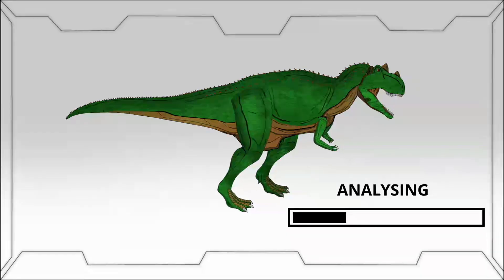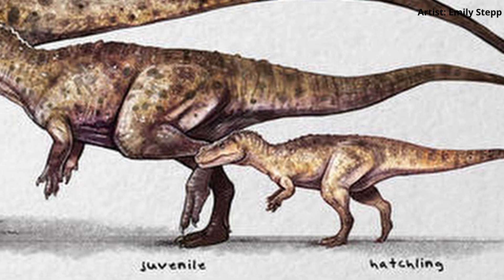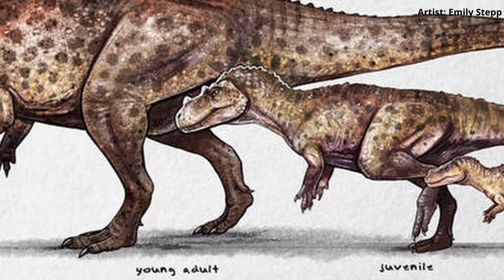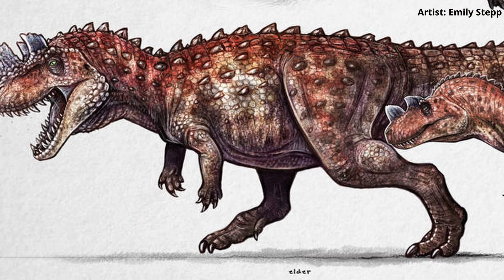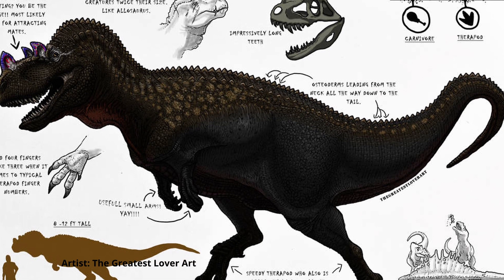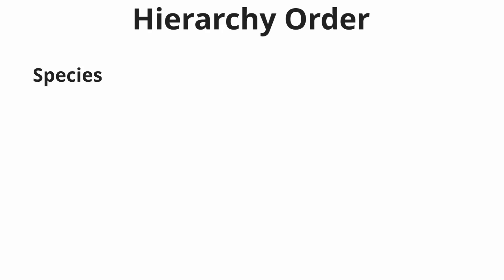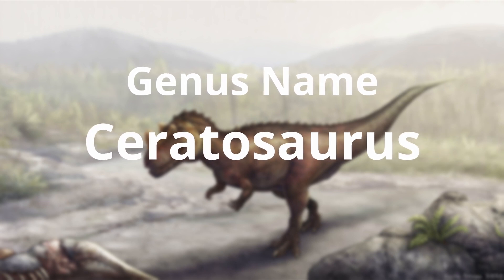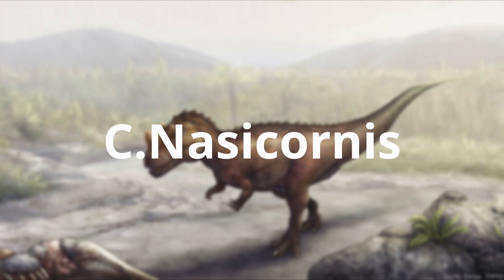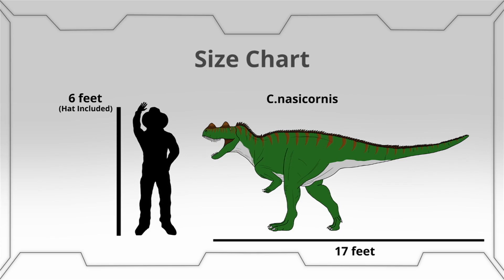Now that we know where the Ceratosaurus lived, we can begin to analyze this apex predator. Whilst it is easy to look at the Ceratosaurus and draw conclusions, we first need to clarify some points of discussion. The first is the genus name of Ceratosaurus. When this dinosaur was first discovered in 1883 by Marshall Parker Felch, it was assigned the genus name Ceratosaurus, and the specimen was named C. nasicornis. This particular dinosaur could grow up to 17 feet in length and weighed up to 1,450 pounds.